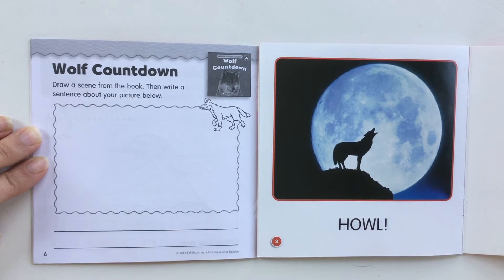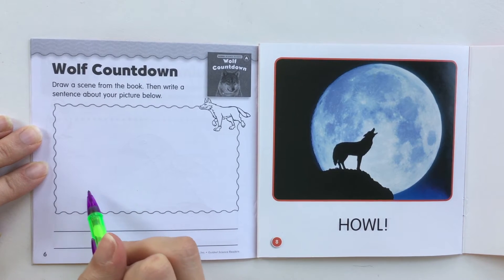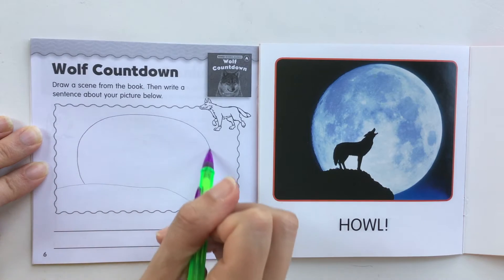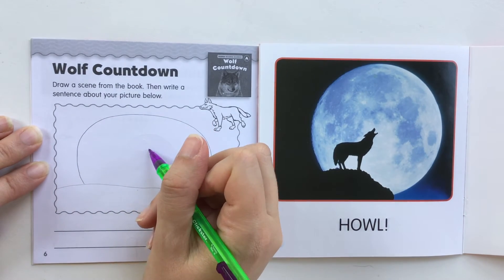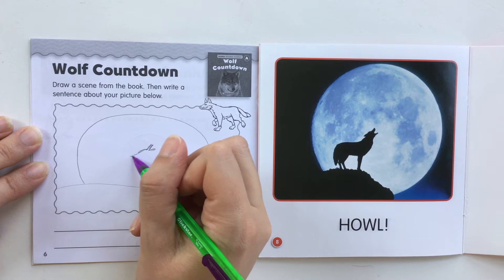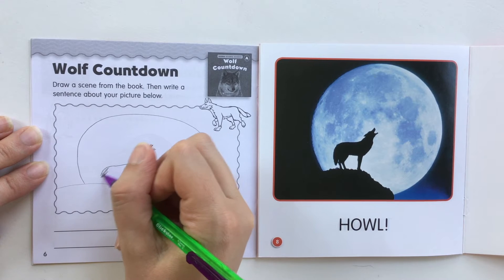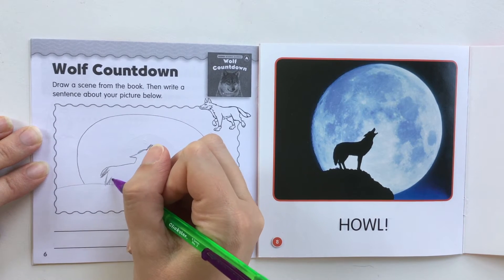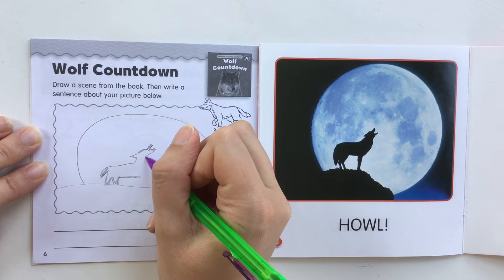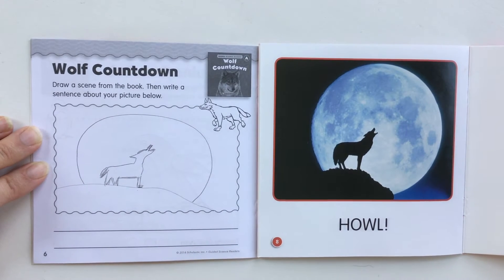I really loved the picture at the very end of the book of the giant moon and the wolf. So I'm going to draw the hill that he's on, the big circle moon, and then the awesome wolf howling at the moon. This might not look exactly like the picture and that's okay because I'm just practicing. The important thing is that I tell you what's going on in the picture — that's more important than what it looks like, though it's okay if you want to spend some extra time working on your picture.